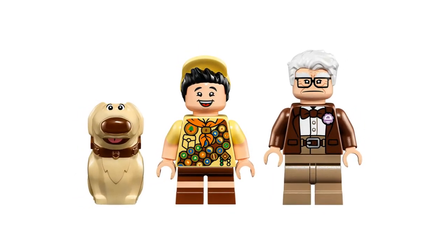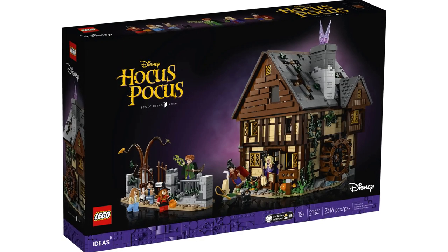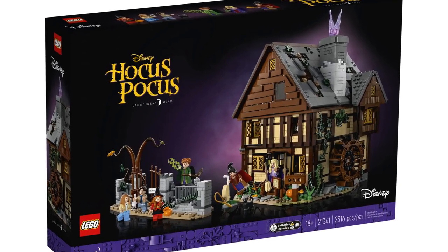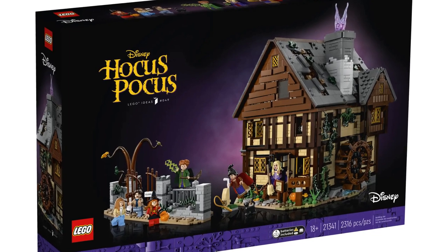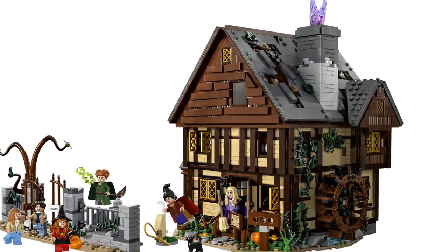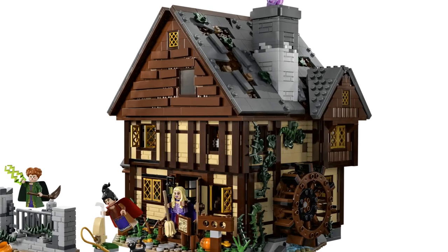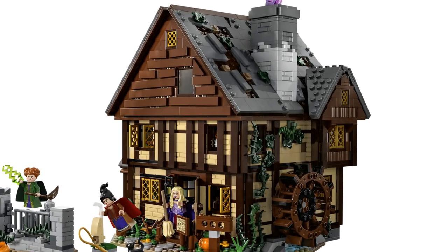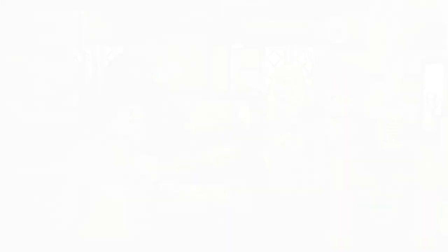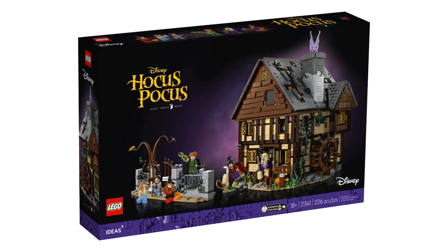At number 3 is the upcoming Hocus Pocus: The Sanderson Sisters' Cottage, item number 21341, releasing in early July 2023 with 2316 pieces. This house looks awesome with its 17th-century design. The Sanderson Sisters' Cottage turned museum is packed full of details from the movie, from the Black Flame Candle to the spell book. The size and detail of the set earns it third place on this list. I've got a video all about this set linked below if you want to learn more.